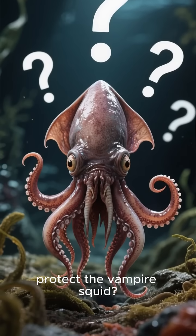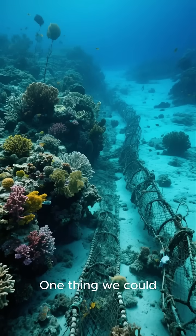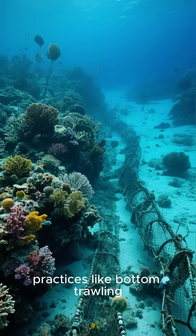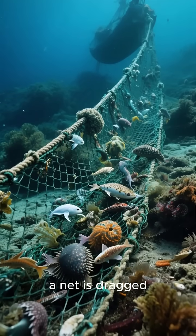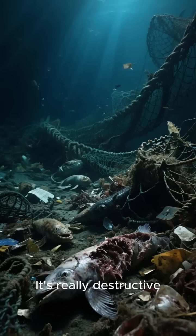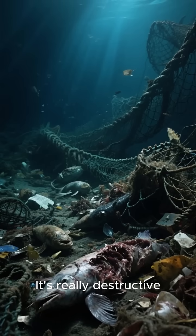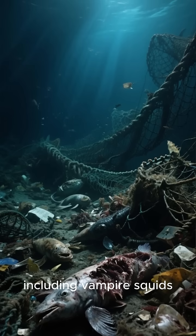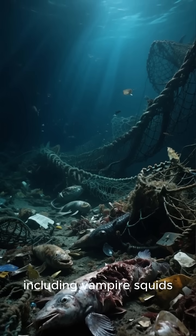So what should we do to protect the vampire squid? One thing we could do is stop using harmful fishing practices like bottom trawling. This is a method of fishing where a net is dragged along the bottom of the ocean floor. It's really destructive, and it often kills many unintended species, including vampire squids. Another thing we could do...